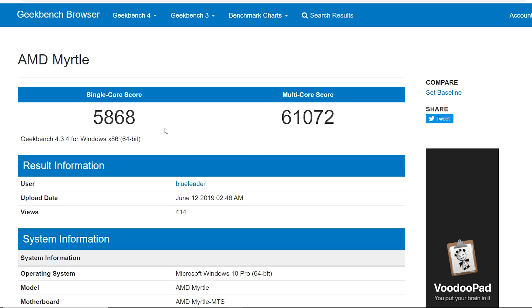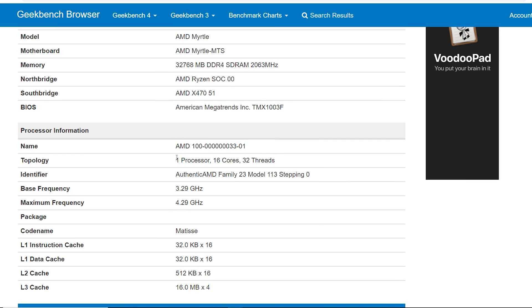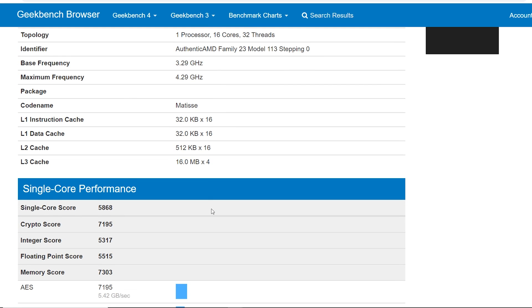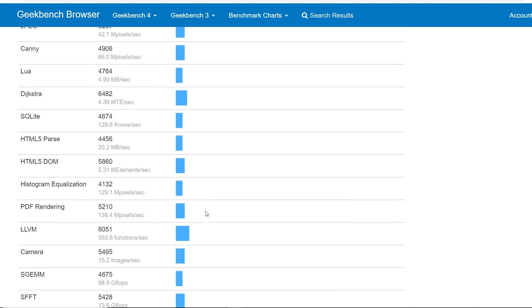This result was uploaded on June 12th and has a single-core score of 5,868 points, which is really impressive — actually getting close to what a 9900K would score at stock. But you're going to buy a 16-core processor for the multi-core front, right? 61,072 points. Yeah, that's a lot of points. Just bask in the 61,000-point goodness.